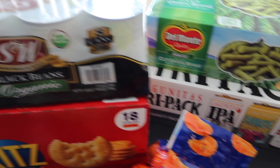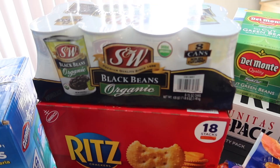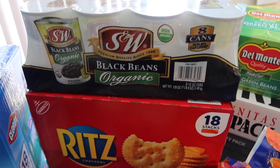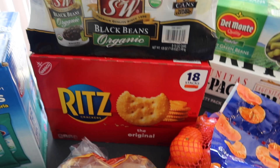I grabbed more black beans because I think I only have about two cans left — I realized that when I cleaned out my pantry. We also grabbed more Ritz crackers since we only had about two or three sleeves left. The pack has 18 stacks.